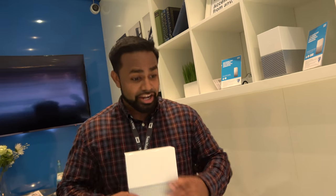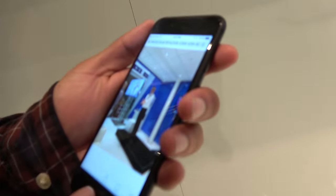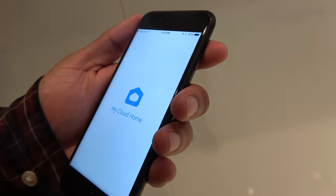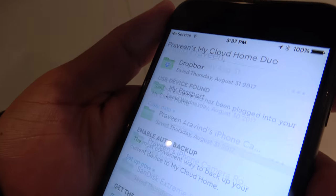Do you have the phone you were using for the demo? I actually do. So the app is a big deal. It is available on Android and iOS, and it's web-based too. If you don't want to use the app, you can just go on the web — even from a phone browser.